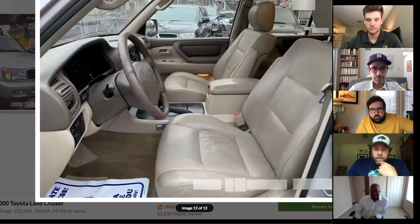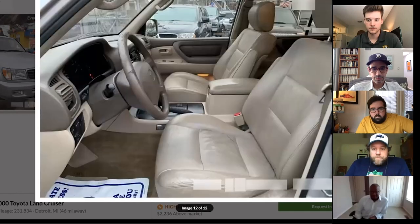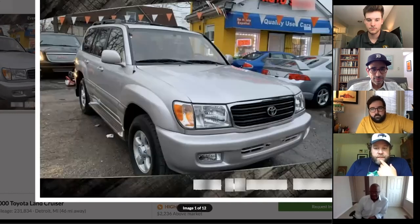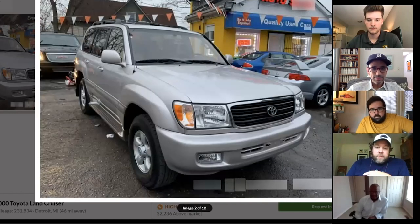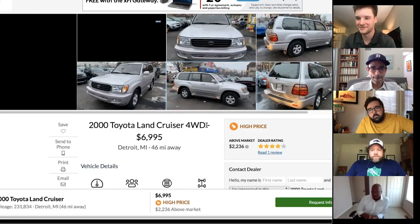The steering wheel looks a bit banged up and the rear seat is unknown. The leather bolsters are probably toast. It's for sale at a used car lot in Detroit. Still, Casey thinks it's a pretty good find and reiterates how cool the FJ100 is.